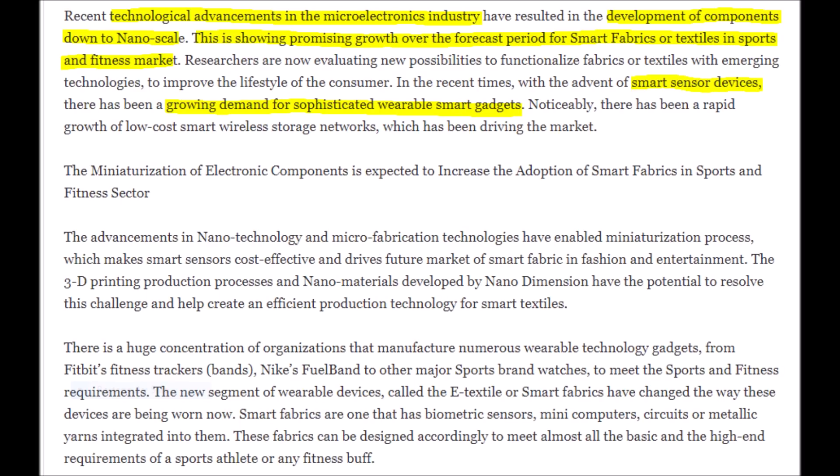Because of advancements in 3D printing and microelectronics, an emerging market is coming up through smart fabrics, also known as textiles, in the sport and fitness industries, which will also simultaneously impact wearable smart devices. The best part is that Nano Dimension's ability to 3D print nanomaterials and microelectronics has the capacity to resolve the challenges faced by the smart fabric market, which will help many manufacturers create effective products at a low cost. Also, Nano Dimension can make flexible electronic components, which makes adding them to clothing that much easier. We have already seen some technology like this before, with the Fitbit fitness tracker, Nike's fuel band, and even sport watches to a degree.